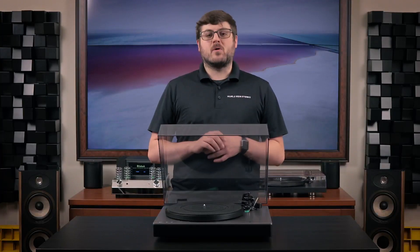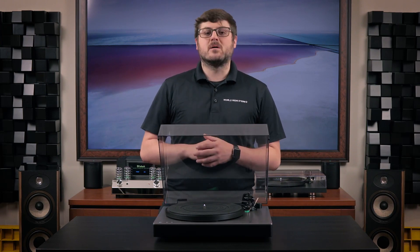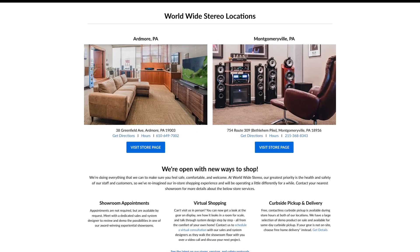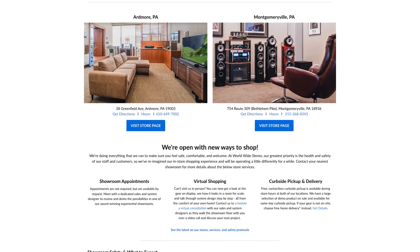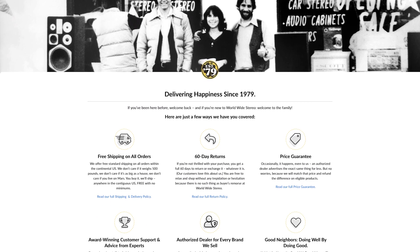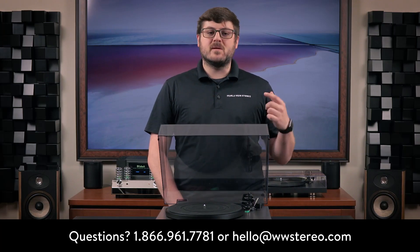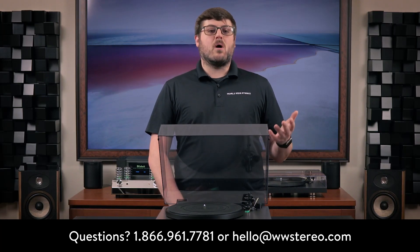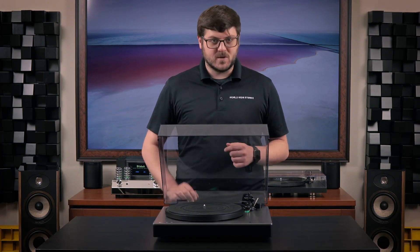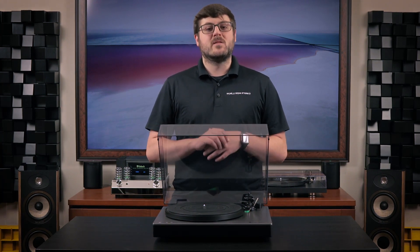Thank you for joining me for our review of the Cambridge Audio Alva ST Turntable. You can learn more about this online at worldwidestereo.com, or if you're in the area, you can stop by our showrooms in Ardmore or Montgomeryville, PA. We offer 60-day returns, free shipping on all orders, and we're authorized dealers for everything we sell. If you have any feedback or questions, leave them in the comments section below, or you can call or email us at any time. Don't forget to subscribe to our YouTube channel and hit that notification bell to stay updated on our latest videos. This is Chris with Worldwide Stereo — thanks for tuning in.